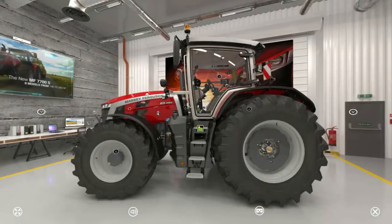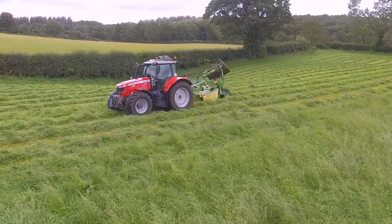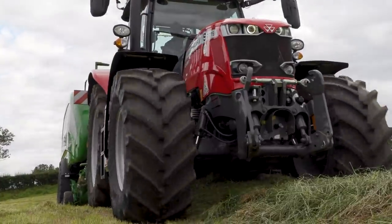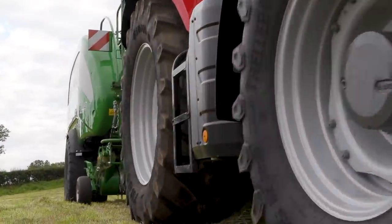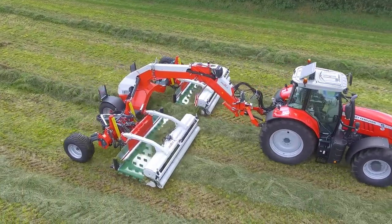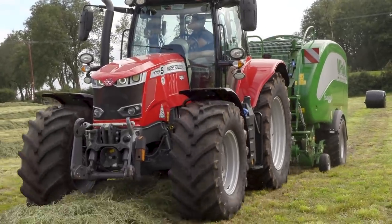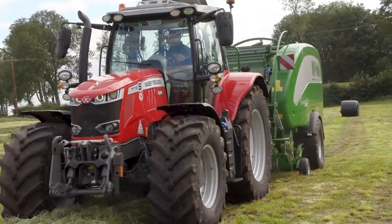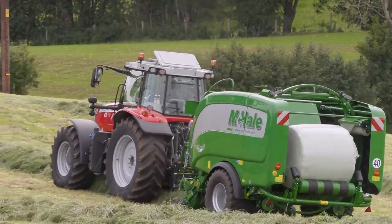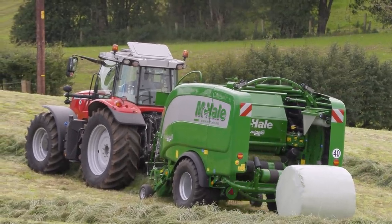The 7719 behind us has been a demo tractor for Micklederry's this year. Anywhere it has gone, it's been very popular — it seems to have gone down very well with a lot of local contractors around here, and we've eventually got our hands on it and it hasn't disappointed. We're planning to use the tractor on the Michael Fusion here to do a bit of baling for charity.